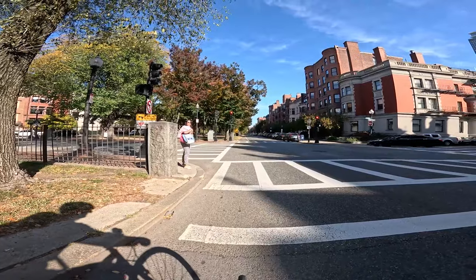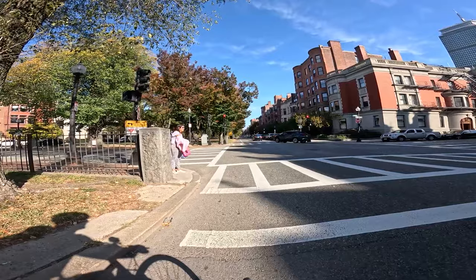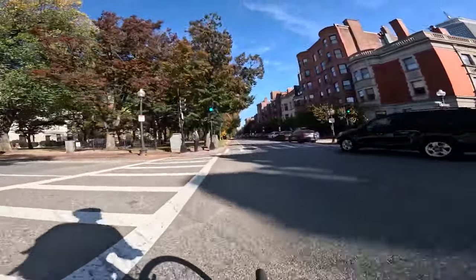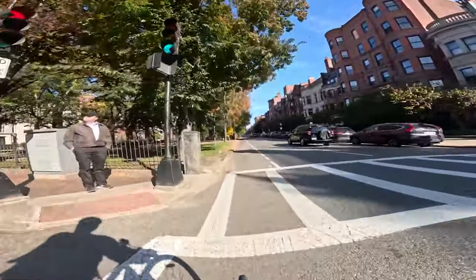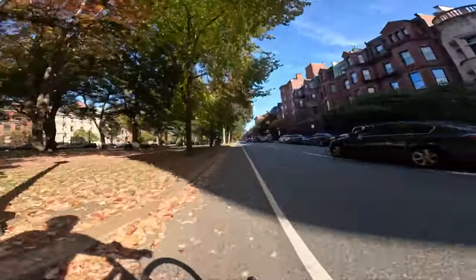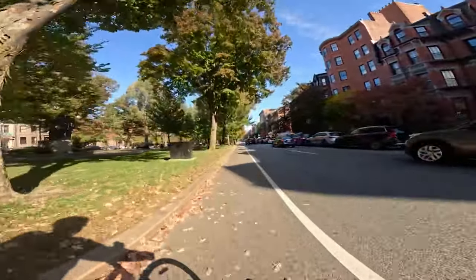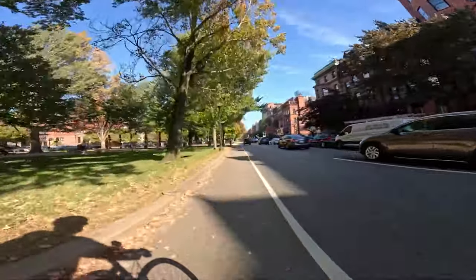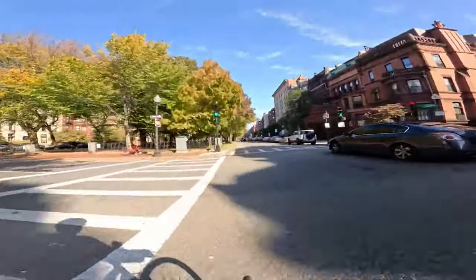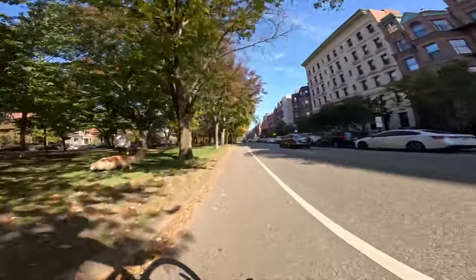Now we're on Comm Ave. This will take you all the way down to the Public Garden in a straight shot. Back Bay, Comm Ave — Commonwealth Ave — it's the main road that goes right through it. It does have a bike lane, as you can tell. The bike lane appears on both the right and the left in the Back Bay. You just have to pay attention.